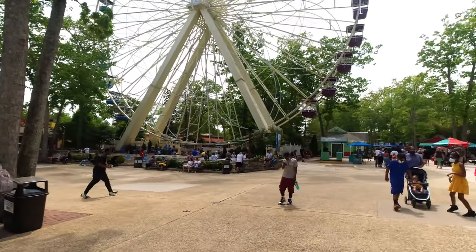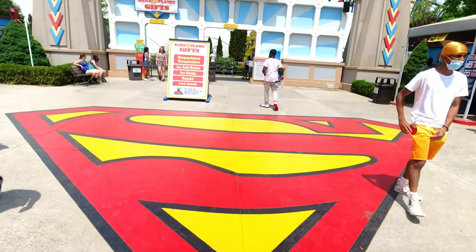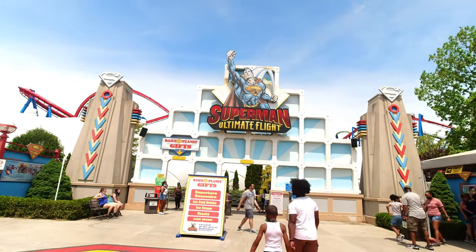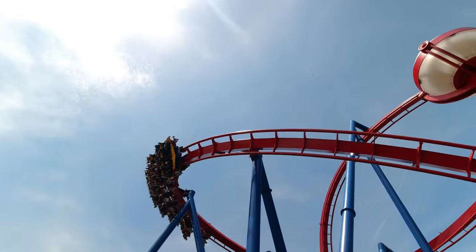On this trip I walked around, took some pictures, and rode two roller coasters. The first was Superman — it's one of those where you're hanging upside down during the ride. You do a couple of loops and different things; it was pretty cool and not too bad.